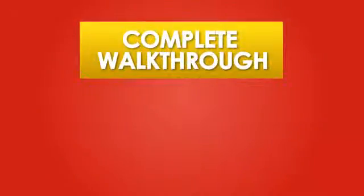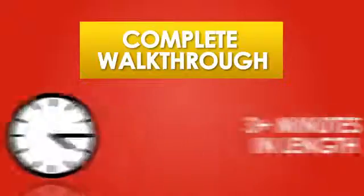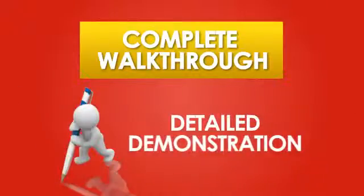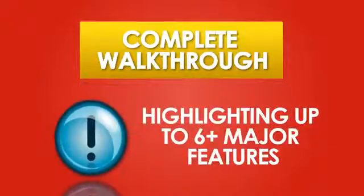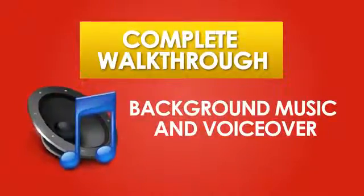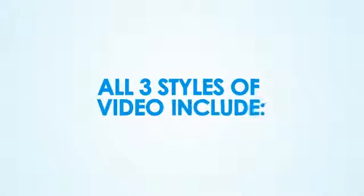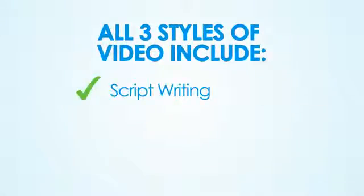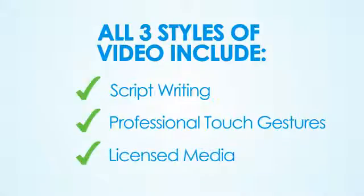And finally, the complete walkthrough style video lasts three or more minutes in length. This allows for a very detailed demonstration of the app's capabilities, normally presenting six or more major features. Like the brief overview style, this video includes both a background music track and voiceover audio throughout. All three styles of video include complete script writing by the App Video Guy team, professional touch gestures, and fully licensed media.